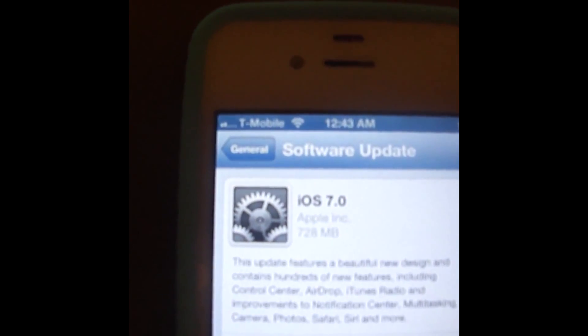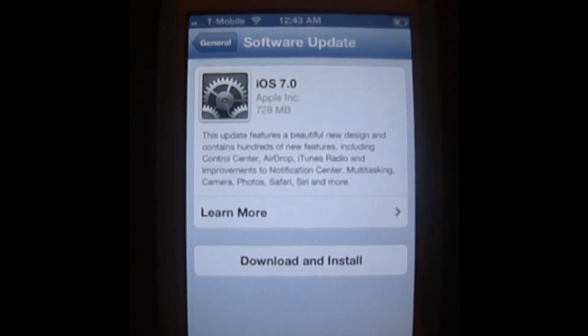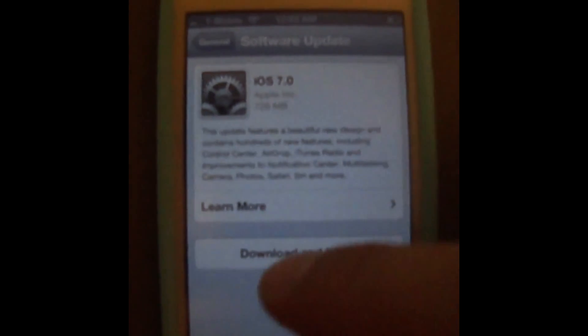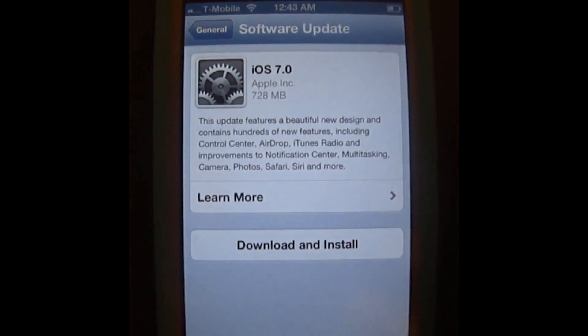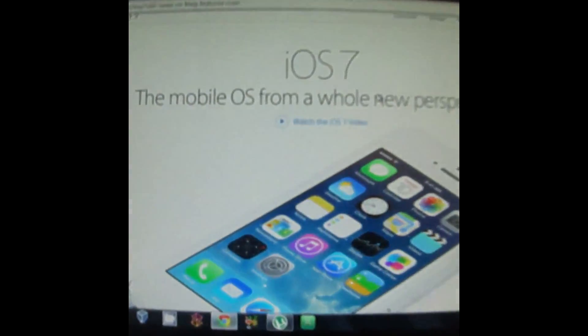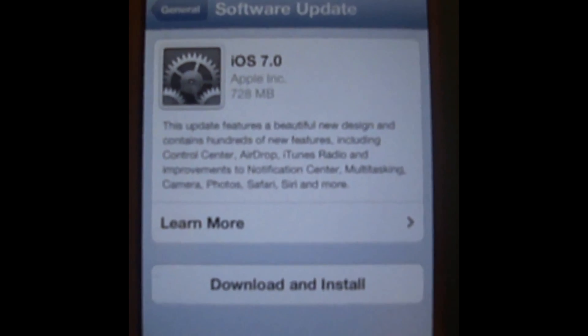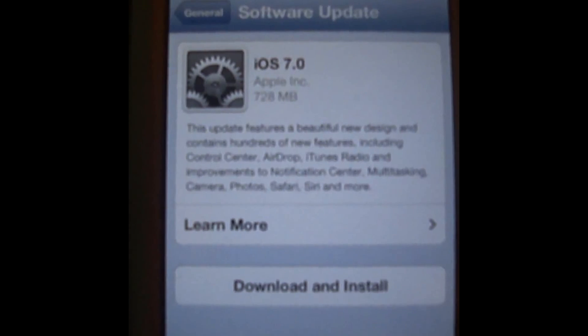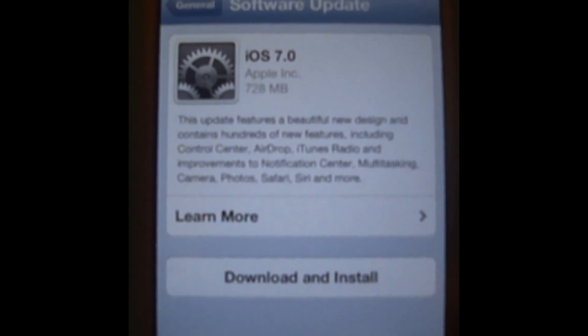Over here you can see it says T-Mobile, so the phone is unlocked. Recently, Apple released iOS 7. I've done as much research as I can — here's iOS 7 over here — and there doesn't seem to be a solution for unlocking iOS 7 on Sprint or Verizon phones.